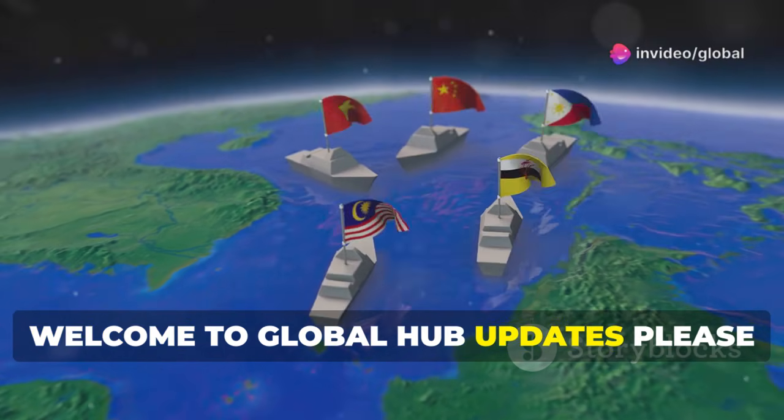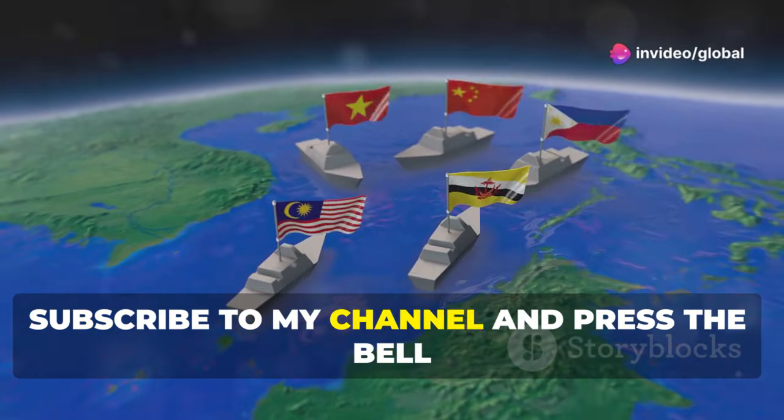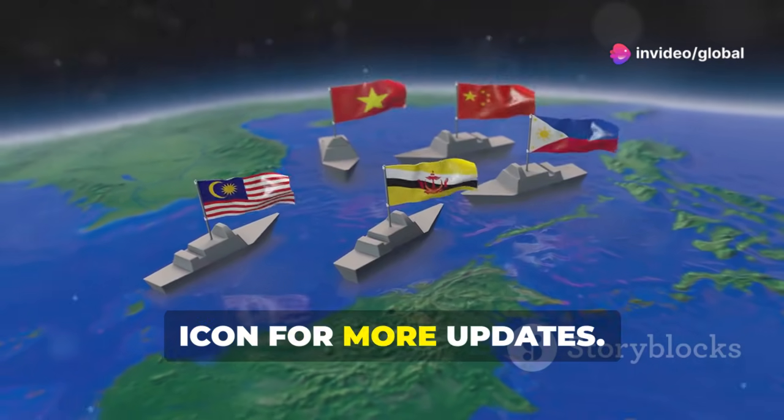Welcome to Global Hub Updates. Please subscribe to my channel and press the bell icon for more updates.